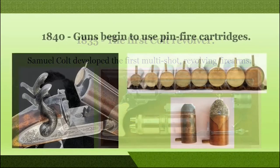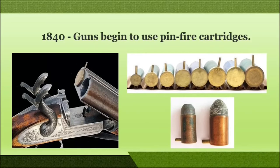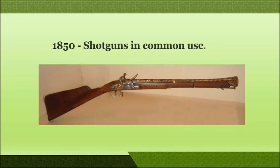In the year 1840, pin fire cartridges were used. A pin was attached to their base and when pressed it ignited the primer. In the year 1850, manufacturing of shotguns was also seen.